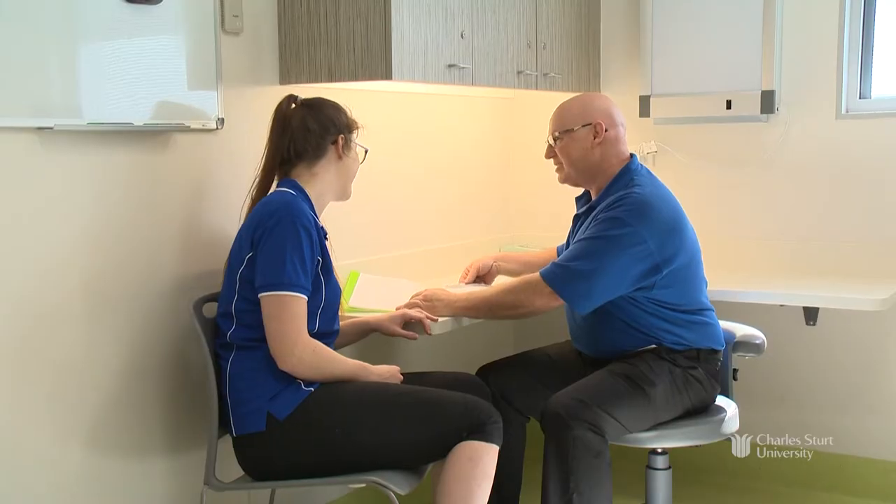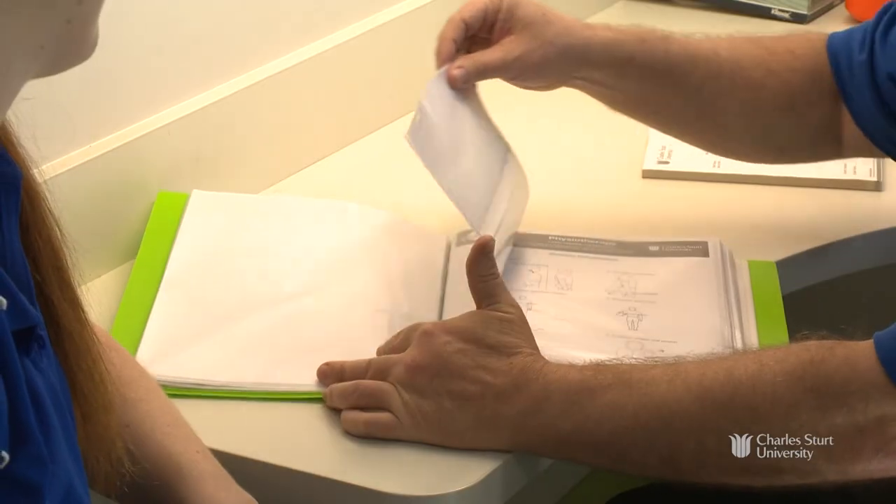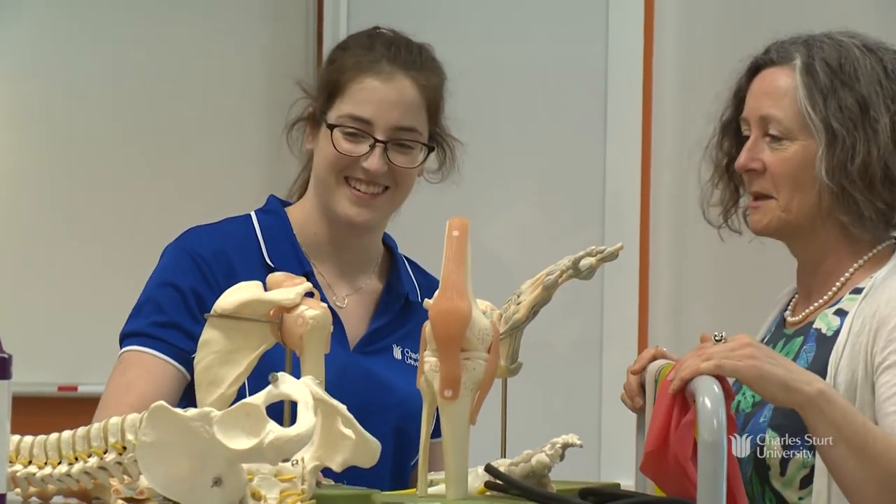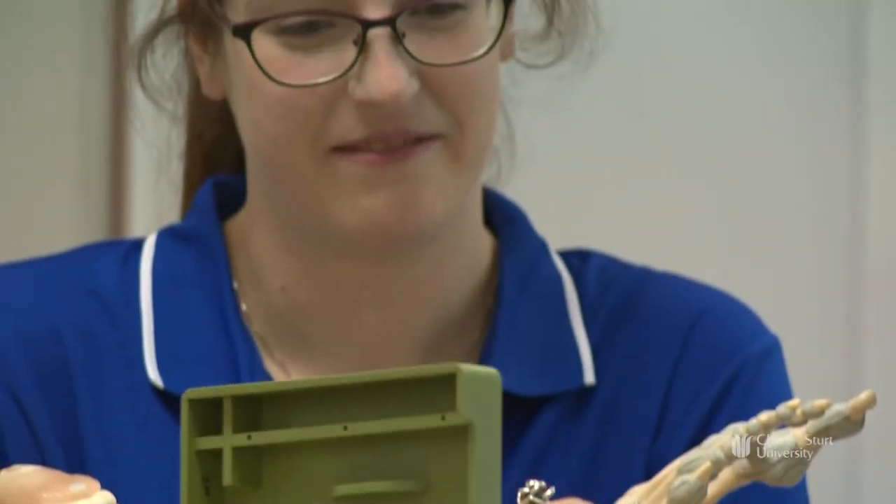CSU has been incredibly accommodating in terms of flexibility with my study plan. I actually had to take some time off from classes — I had a sporting commitment internationally and had to travel for that. They offered me great options in terms of distance education, so my studies were really helped by the online options available. I was fortunate to complete one of my anatomy subjects last semester by distance, which facilitated me going overseas and competing.